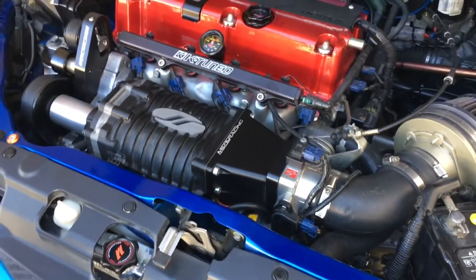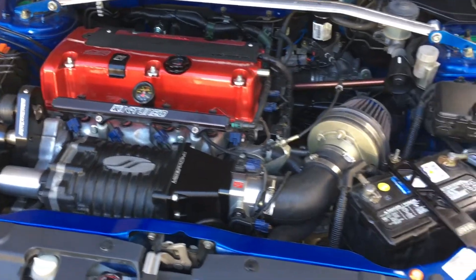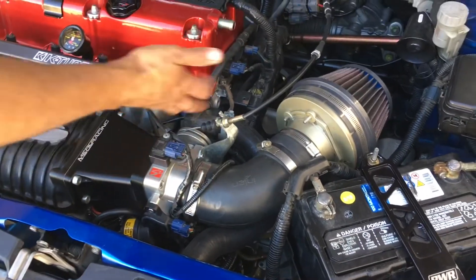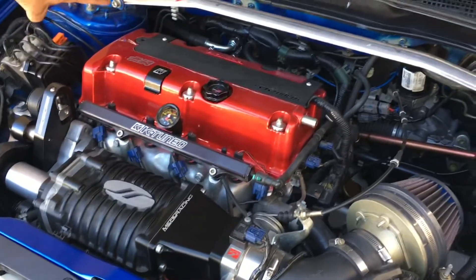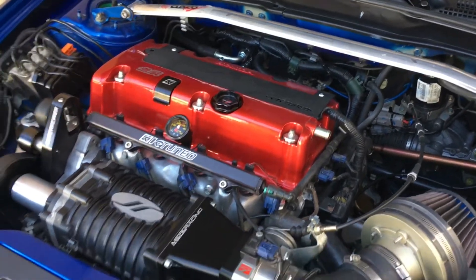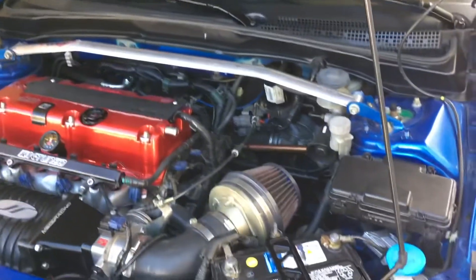Look at that engine bay — that's cleaner with the half-cut setup. The radiator and mounts are all done in-house, mostly. He still needs to do the oil catch can. The AC setup is his own creation — the lines go under instead of over, which is cleaner. And the power steering is electric — he's got everything on this car.